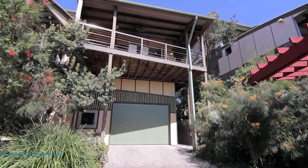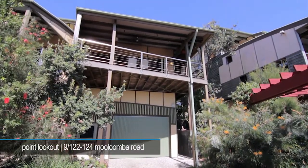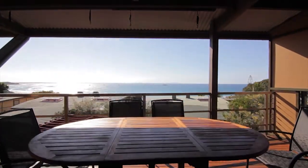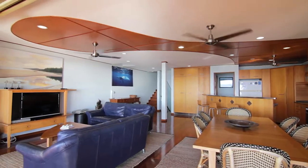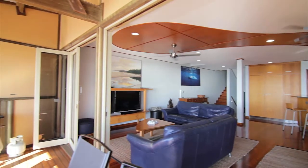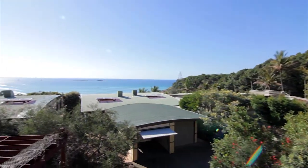Hi, I'm Julie Elliott from Discover Stradbroke Real Estate and we're here today in one of the most sought after locations at Point Lookout on beautiful North Stradbroke Island. Apartment number 9 is situated in the unique and exclusive Clayton's on Cylinder Apartments overlooking the iconic Cylinder Beach. This stylish three-storey apartment maximises the mesmerising views taking advantage of the natural light and sea breezes.